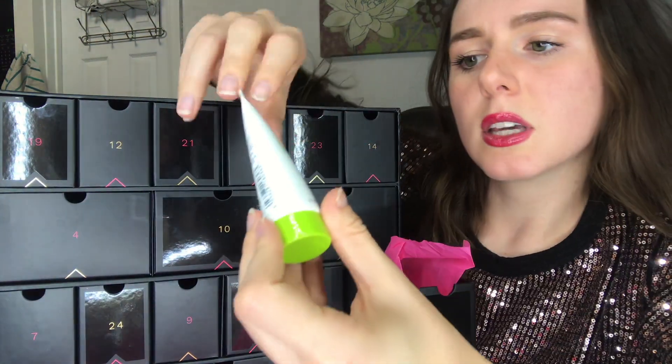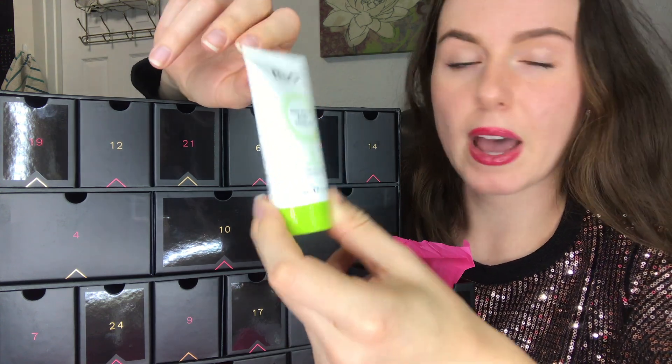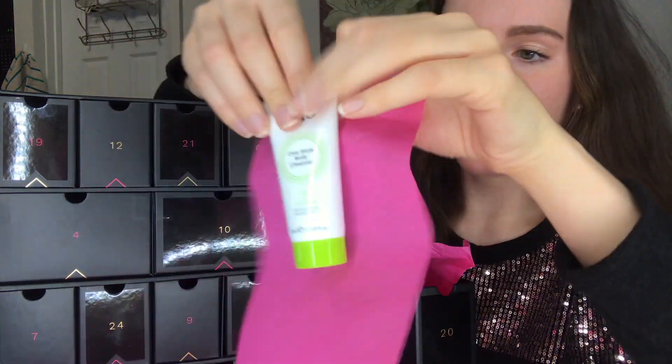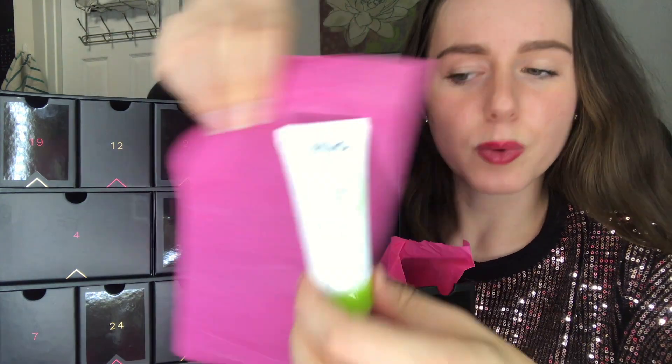Number 20 is the Mio Clay Away Body Cleanser — a two-in-one wash and mask. I really like that concept. A lot of products are just basic body washes, so I like that it doubles as a mask and gives you extra benefits.